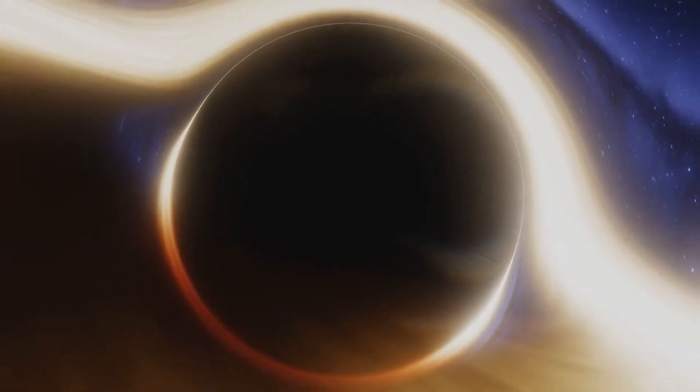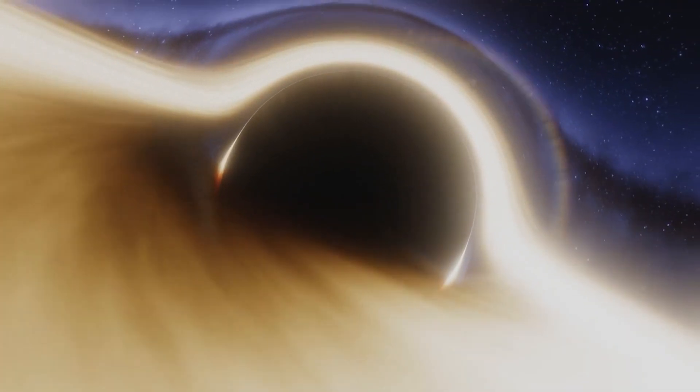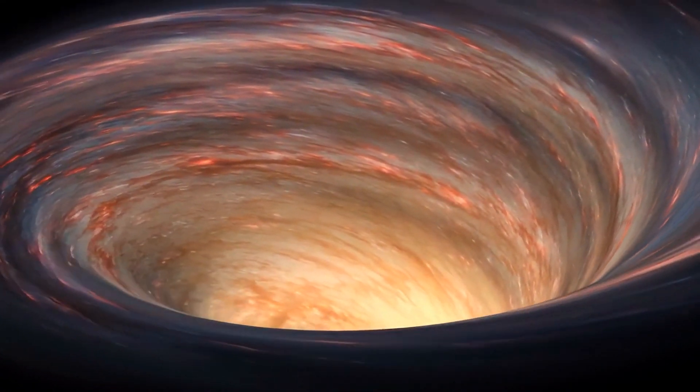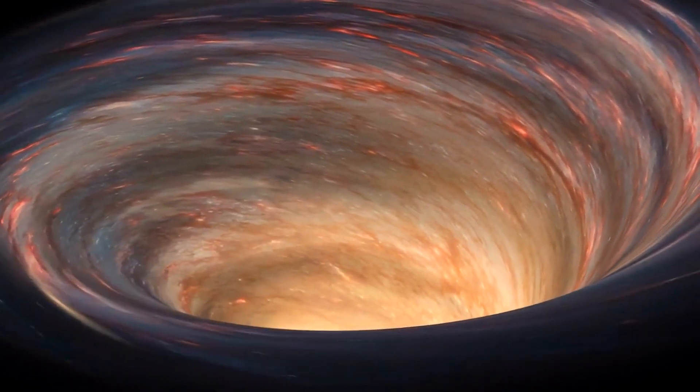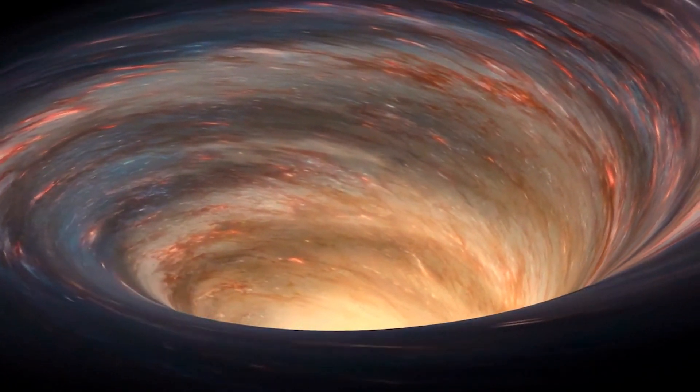Astronomers have unveiled the first image of the supermassive black hole at the center of our own Milky Way galaxy. This result provides overwhelming evidence that the object is indeed a black hole and yields valuable clues about the workings of such giants, which are thought to reside at the center of most galaxies.